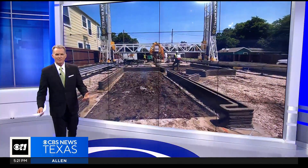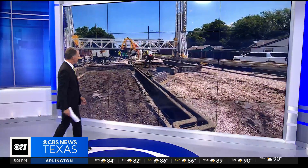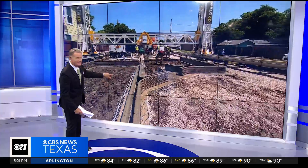Today in Fort Worth, I want to show you something. We had a crowd that ended up gathering to watch this. And you look at this and you say, what in the world is that?